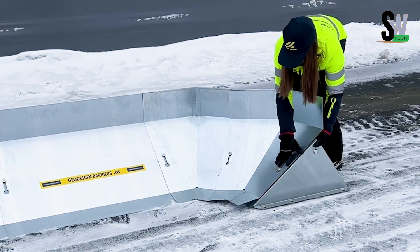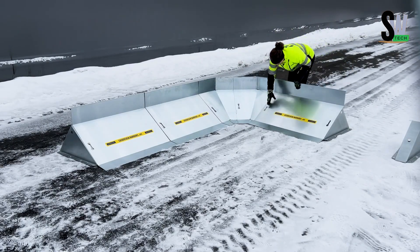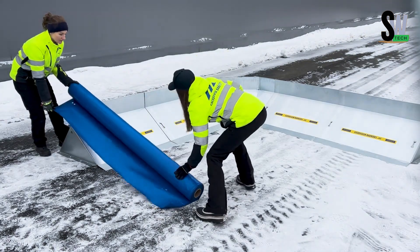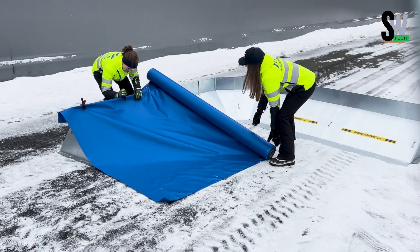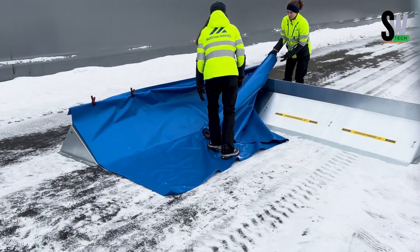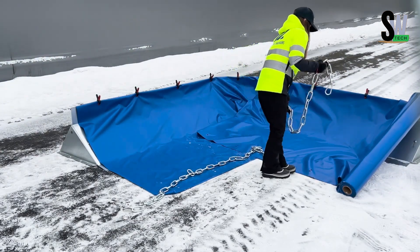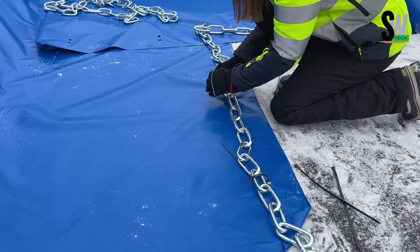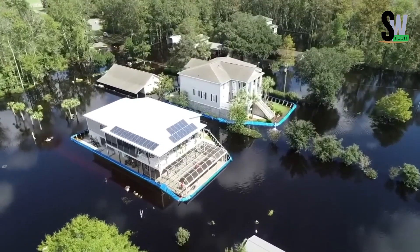In just 50 minutes, two workers can deploy a 40-meter wall, making it a powerful tool in emergency response. Cities like Little Beach, South Carolina have already seen its value — residents used it to shield their properties from water damage, mold, and costly repairs. What makes GeoDesign different? It's flexible, scalable, and doesn't require heavy machinery or deep foundations. Whether you're protecting a small town or planning for large-scale flood control, this system adjusts to your needs and budget.